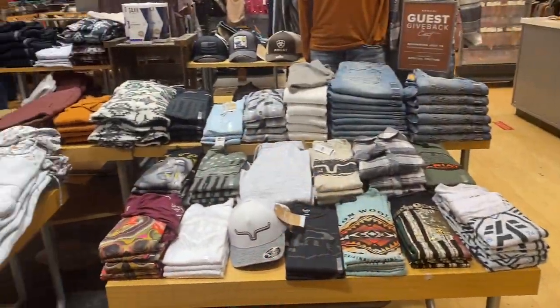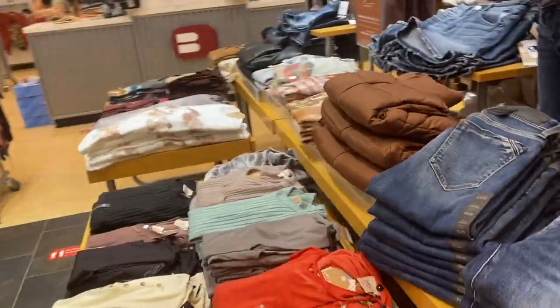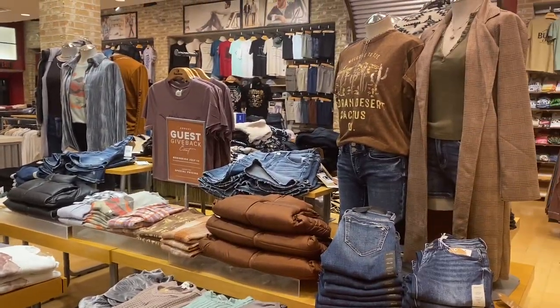Here is what our event table ended up looking like. This is the men's side, which has Oakley, Kimes Ranch, American Fighter, and so many more. And this is the ladies' side, which has brands such as BKE, Buckle Black, Modish Rebel, Will & Root, Daytrip, and so much more.